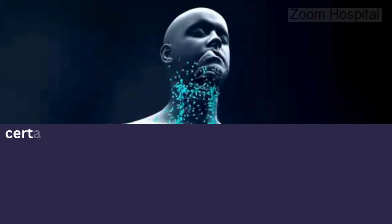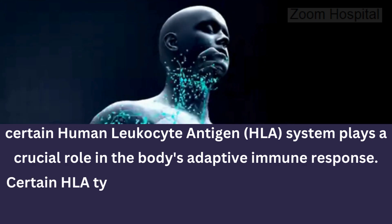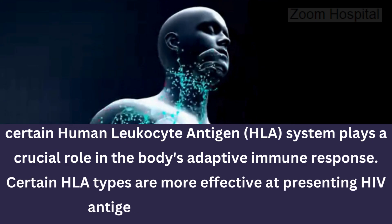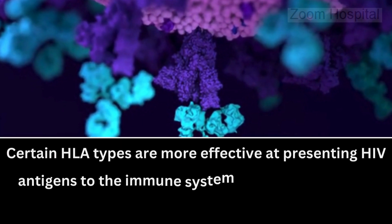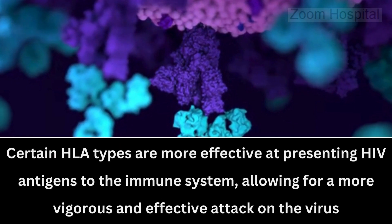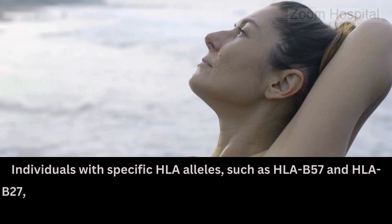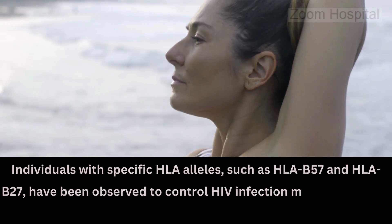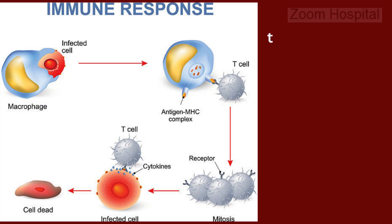The human leukocyte antigen system plays a crucial role in the body's adaptive immune response. Certain HLA types are more effective at presenting HIV antigens to the immune system, allowing for a more vigorous and effective attack on the virus. Individuals with specific HLA alleles, such as HLA-B57 and HLA-B27, have been observed to control HIV infection more effectively, sometimes to the point of near elimination of the virus.